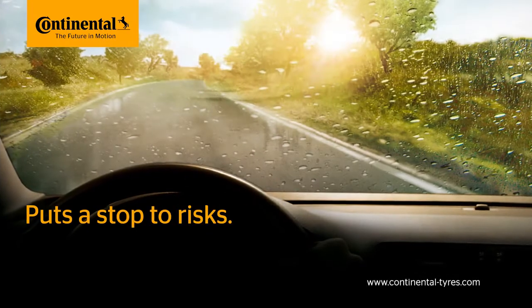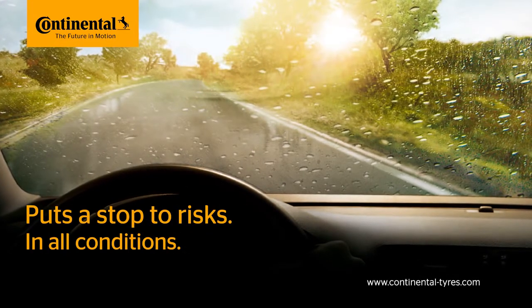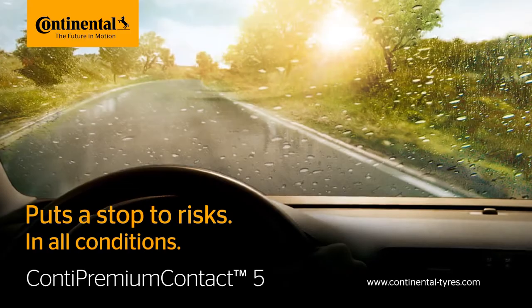Puts a stop to risks in all conditions. The Conti Premium Contact 5.